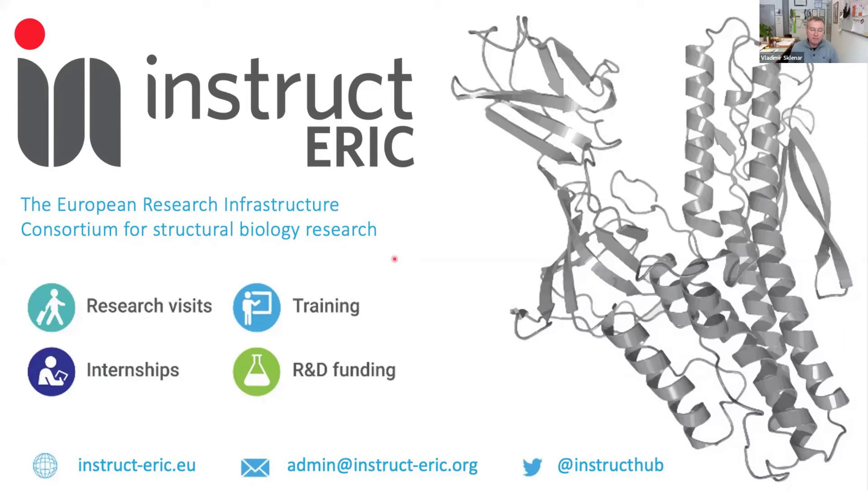Instruct is a well-established European Infrastructure Consortium for Integrative Structural Biology. Instruct has been an important player in the European Strategy Forum on Research Infrastructures since 2006. The consortium itself was established during the European Research Infrastructure Preparatory Phase of the ESFRI roadmap, and became operational in 2012. It was soon recognized as a landmark project on the 2016 ESFRI roadmap, and already in July 2017, Instruct gained the status of ERIC.